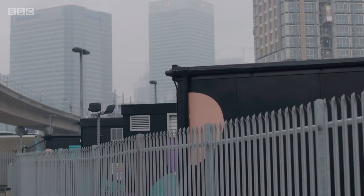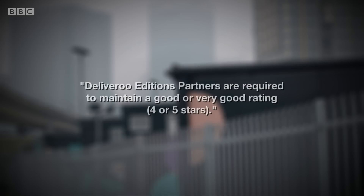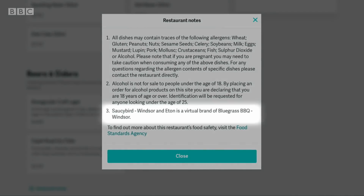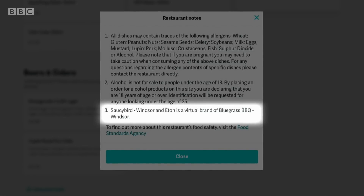In a statement to Panorama, Deliveroo said: when customers order from an Editions restaurant, it's very clearly labelled. Meals are prepared by restaurant chefs, with the same high-quality ingredients and recipes found on the high street. Deliveroo Editions partners are required to maintain a good or very good rating — four or five stars. Since we contacted them, Deliveroo have changed their website to clarify in the small print which restaurants operate under licence or as virtual brands.